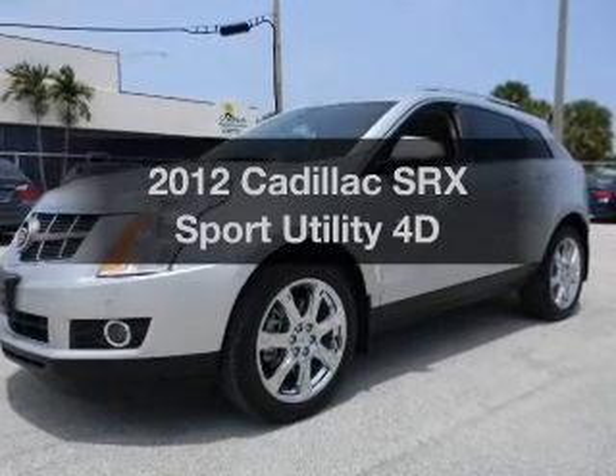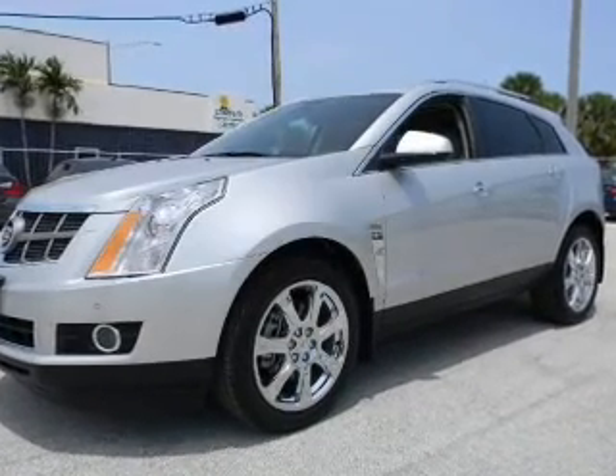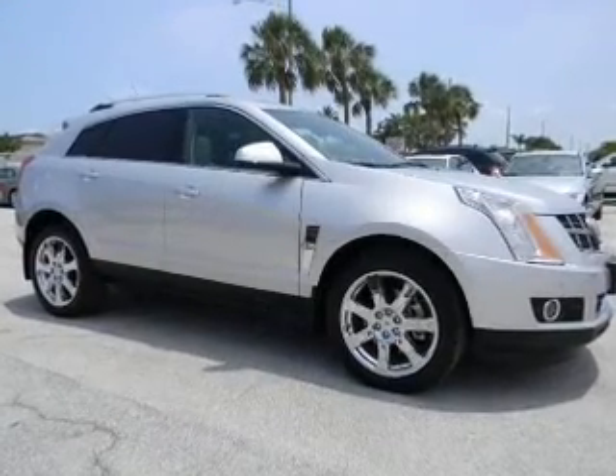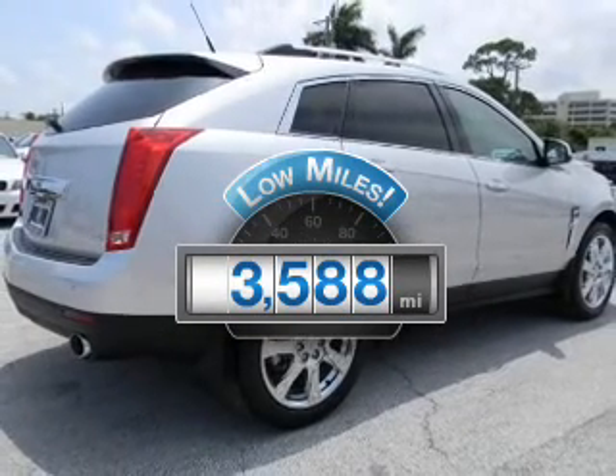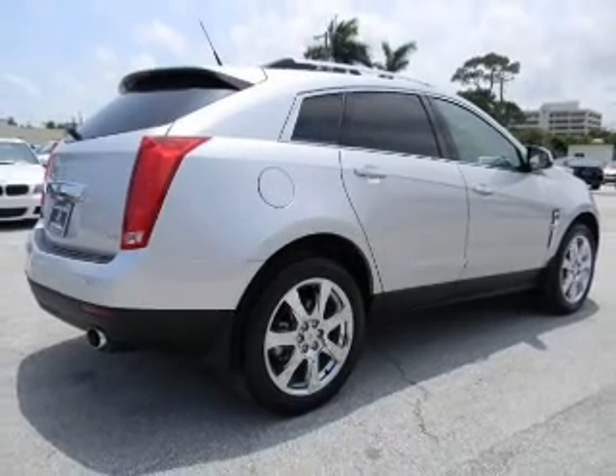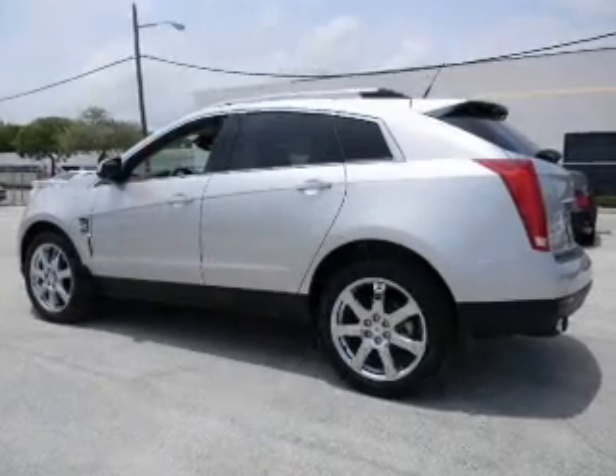Introducing the 2012 Cadillac SRX. Everything you need under one roof with this great vehicle. Low mileage is an important factor in your purchase, and this vehicle delivers a low odometer reading, with a reliable engine connected to a smooth shifting transmission.